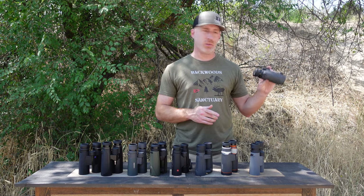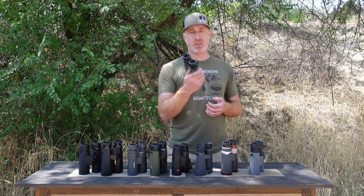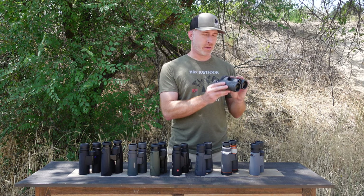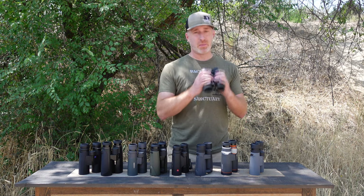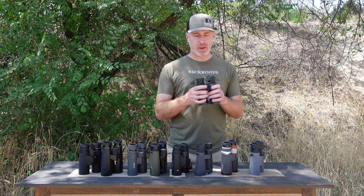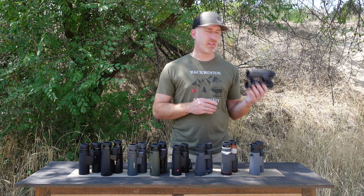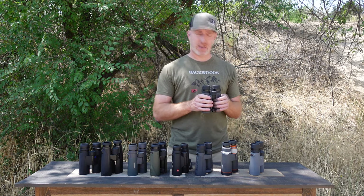First up, let's look at the Sig Sauer Zulu 7s. These are 10x42, as are all of them, so they're all equal that way. Really a nice image and their focus mechanism is nice and smooth. They have a more tactile, military-style design with an open bridge, which is uncommon for this price bracket. Edge-to-edge clarity was okay — about 30-35% from the outer edges you start losing some clarity. Center image clarity was very good and low-light performance was good but not great.